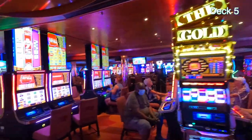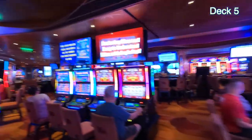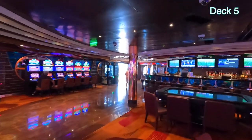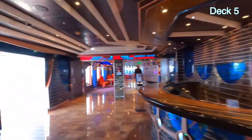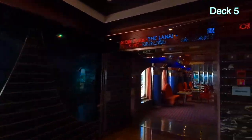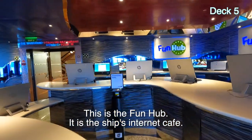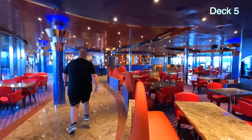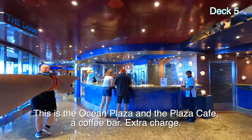Do they enforce the smoking rule? I don't know. Do they smoke in here? Yes indeed. But it's like all brand new machines — some of these are the latest I've seen in casinos. And here's a casino bar. You go around that way to the midship elevator lobby and stairs. This is the real internet café FunHub — this is where most of the computers are.